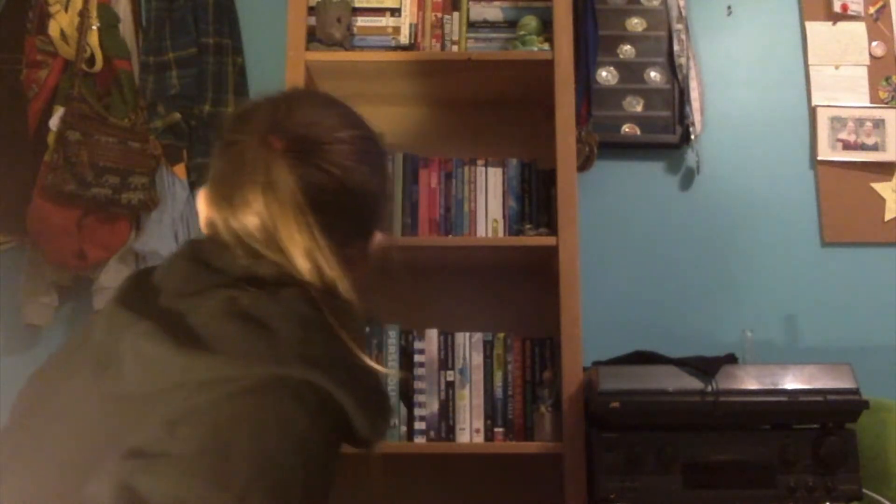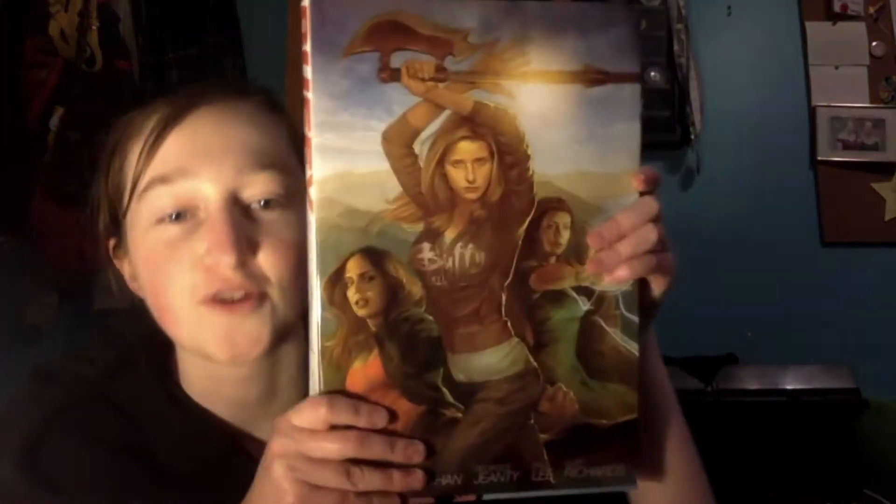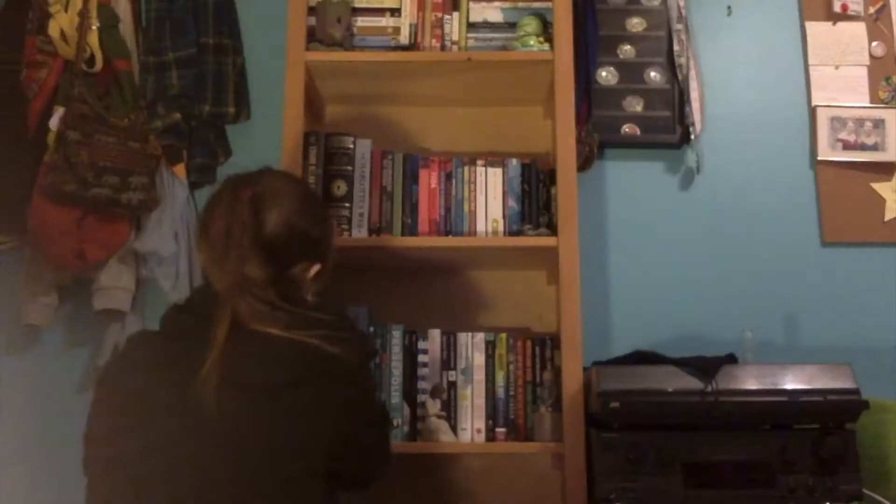Number two - do you have a book with three or more people on the cover? Volume 8 of Buffy the Vampire Slayer. I'm Buffy on the cover - that's three. I'm very glad I decided to do this after I reorganized my bookshelves and have no idea where anything is.